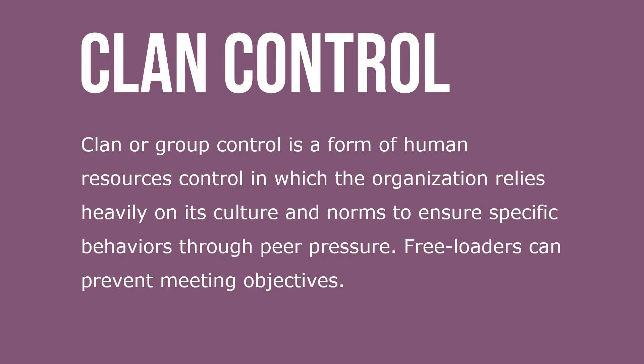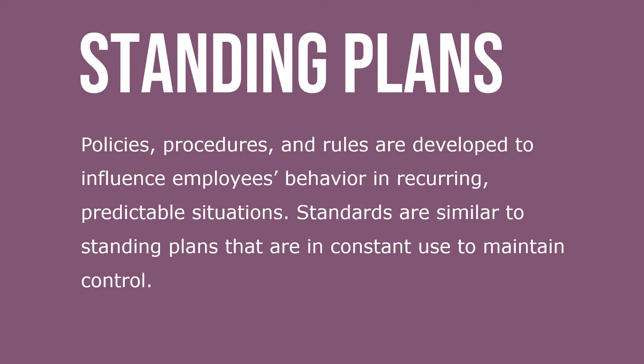Clan or group control is a form of human resource control in which organizations rely heavily on structure and norms to ensure specific behaviors through peer pressure. Freeloaders can prevent meeting objectives. Policies, procedures, and rules are developed to influence employee behavior in recurring, predictable situations. Standards are similar to standing plans and are in constant use to maintain control.